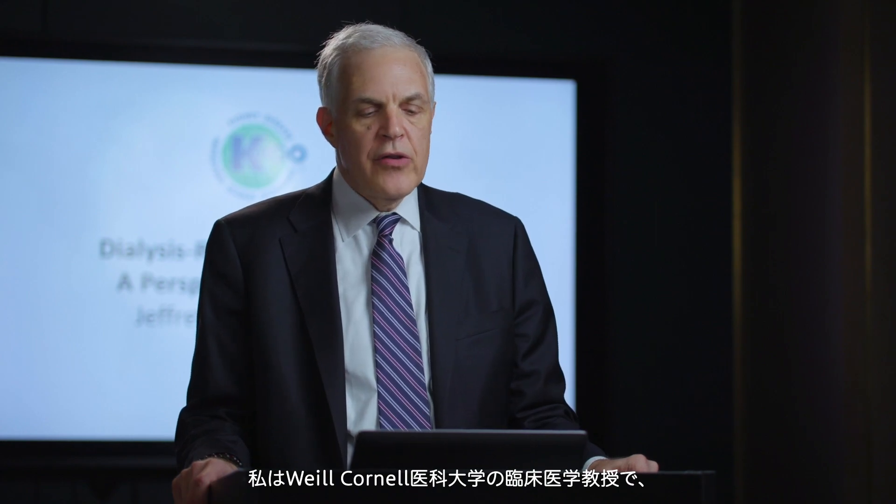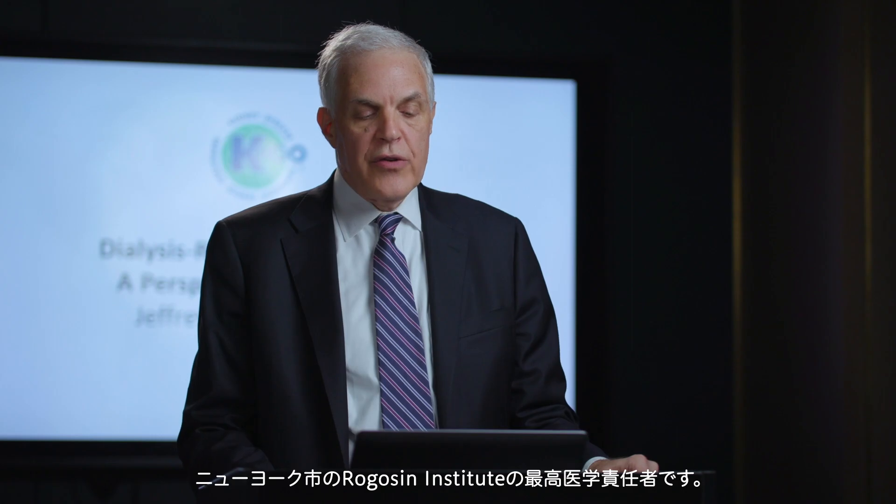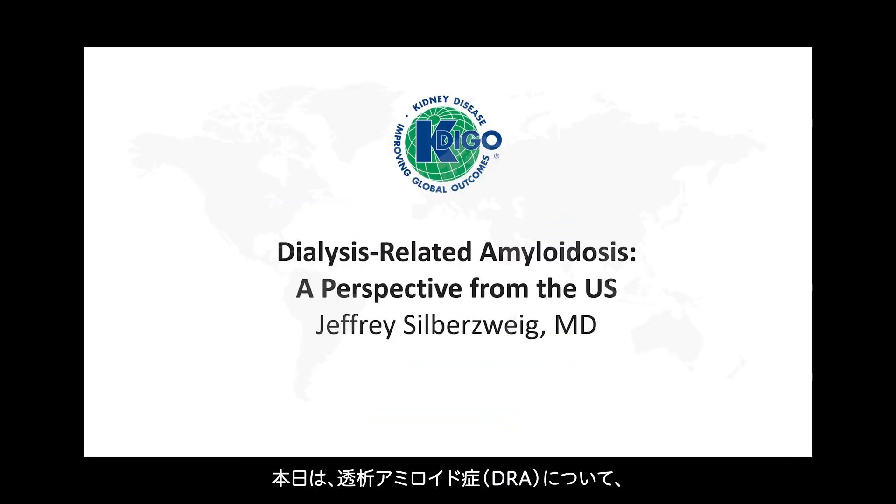Hello, my name is Jeffrey Silbersweig. I'm a professor of clinical medicine at Weill Cornell Medical College and the chief medical officer at the Rogeson Institute in New York City. I'm happy to talk with you today about dialysis-related amyloidosis and provide a perspective from the United States.